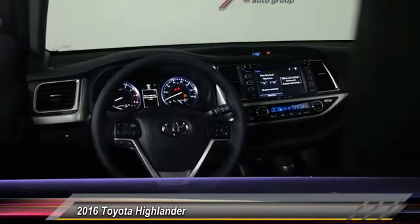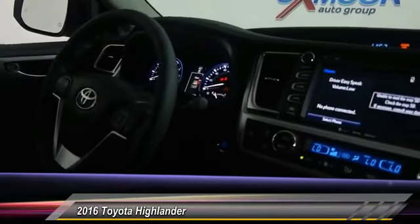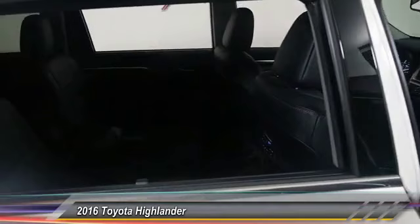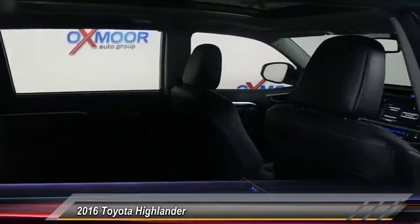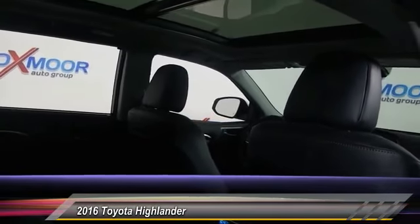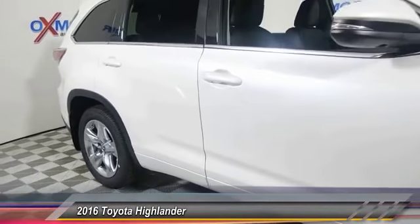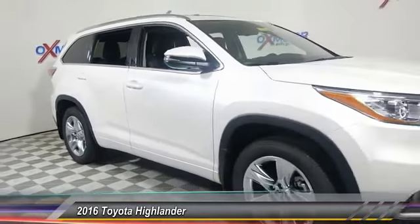This vehicle has less than 100 miles. Here are some of this vehicle's great options: power passenger seat, traction control, panoramic moonroof, dual airbags, alloy wheels, power steering, air conditioning, cruise control, four-wheel disc brakes, universal garage door opener.